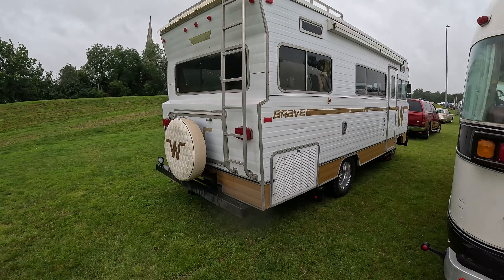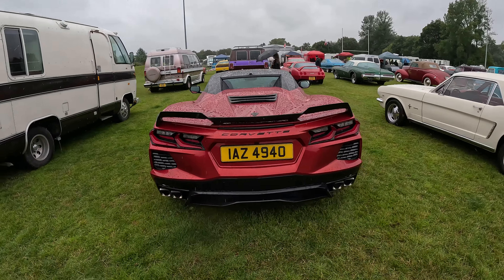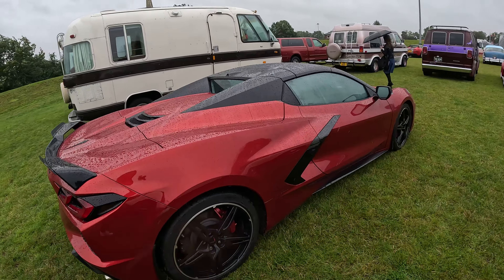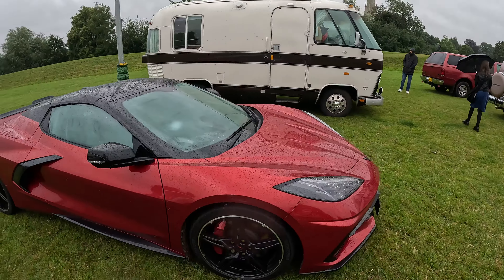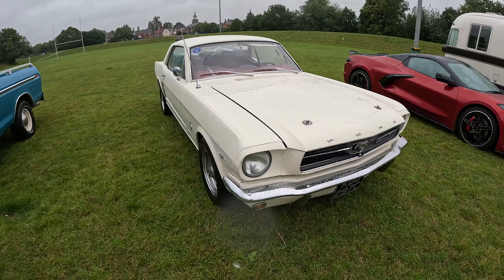The weather is completely crap today and this weekend. We got a nice Corvette here — proper American sport car. And next to it we got this classic Mustang guys. Look at this, absolutely lovely.